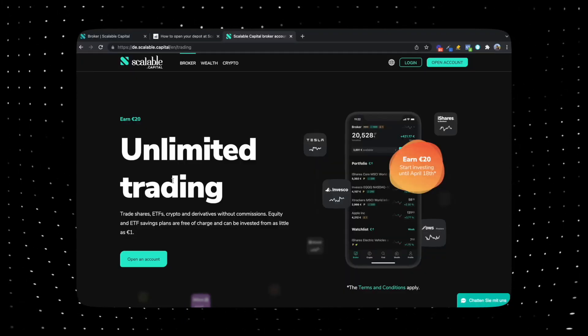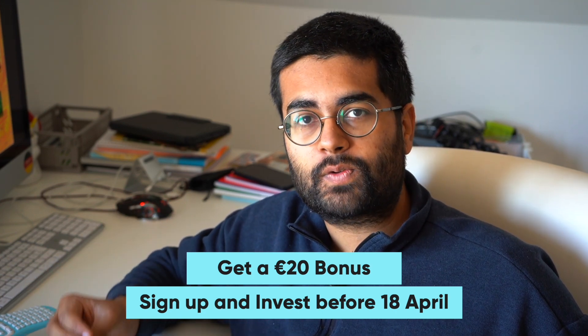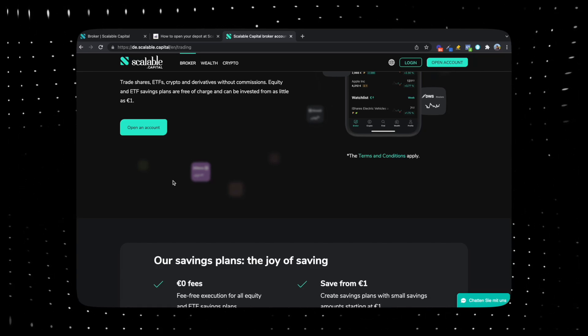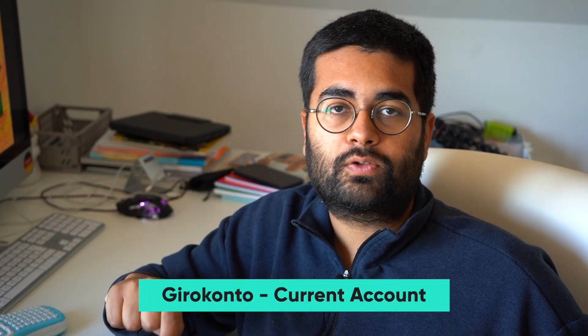Now I will take you through the offerings first. So on the page, you will see here that right now they also have an offer going on. If you are opening your depot and making at least two orders till 18th April, you will be getting a 20 euros signup bonus, which is very nice. So unlimited trading and the very nice thing here is that you can make savings plans. Savings plans are automatic investments that you can make into a specific stock or a specific ETF. ETF is a collection of stocks and this happens automatically every single month or every twice a month, whatever kind of frequency you have chosen, without any kind of stress that you have to transfer the money to the broker. It is going to be directly deducted from your Girokonto and it is going to be invested into the fund that you chose. Very nice and simple.